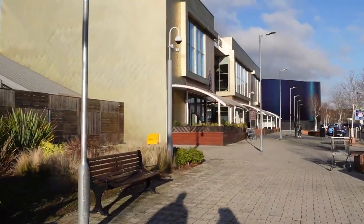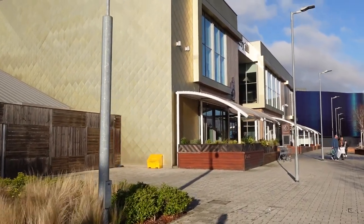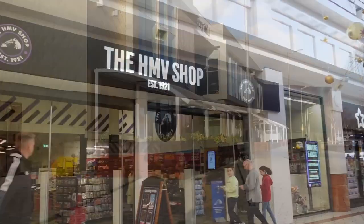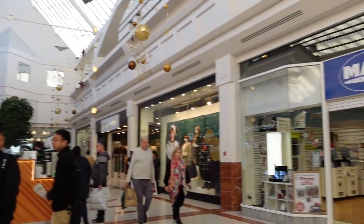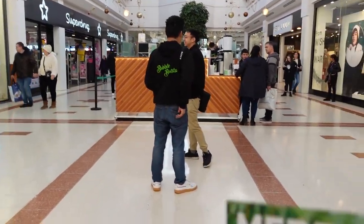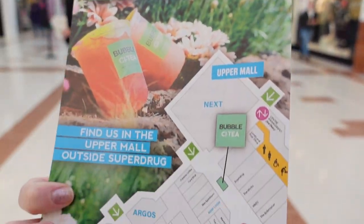We've arrived at Merry Hill, we're in the car park. We know that it's near Superdrug so off we go. We're going in the entrance by the food court — very chilly this morning. On the top floor there's HMV and then Superdrug, New Look — just a bit of wayfinding — and it's right in the middle here. Grand opening — there we go.